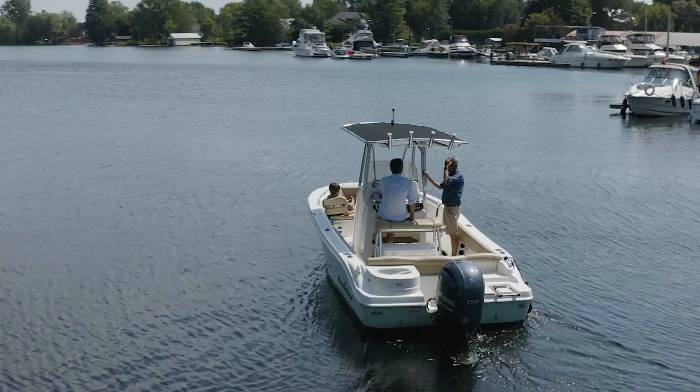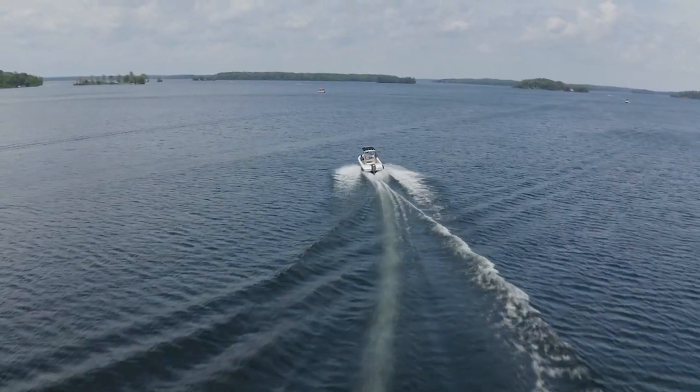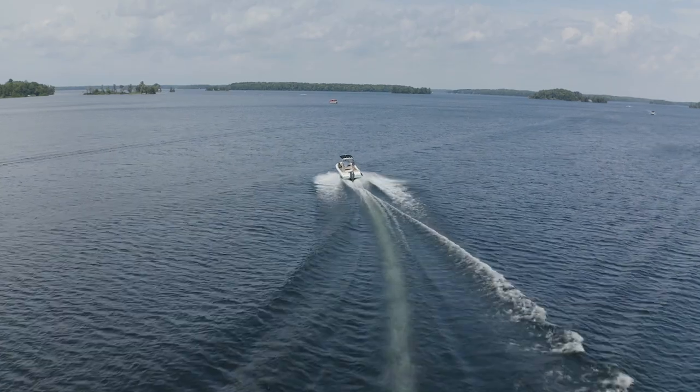Whatever you do, never skip a lake test when someone's selling you a boat. We hear all the time about dealers who sell from lots that aren't on the water, or private individuals selling to other private individuals — they start an engine in a driveway and do a compression test. But those things are only part of the picture. A compression test and a driveway run will not show how the engine operates under load. The only way to do that is to put the boat in the water, load it up with people, and take it up to wide open throttle to see if it reaches the RPM the engine manufacturer designed it to do.